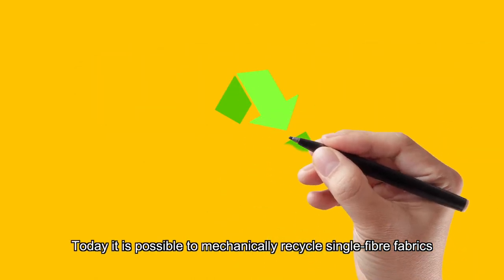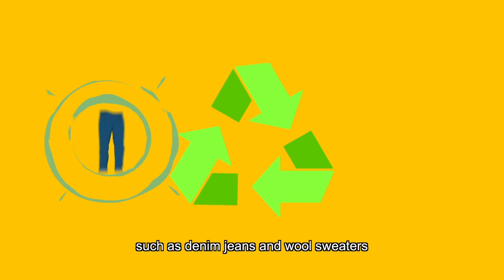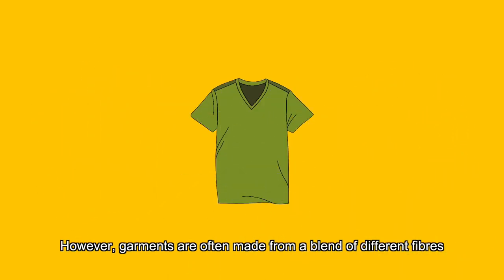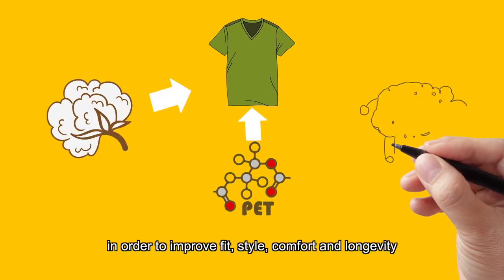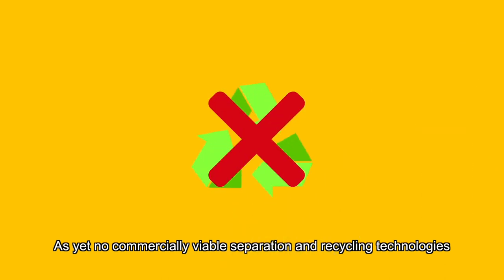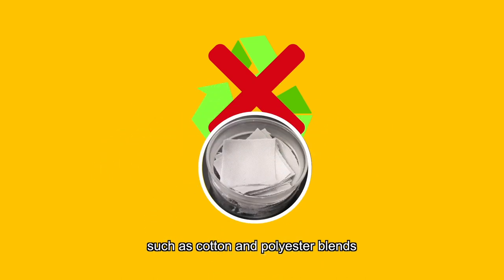Today, it is possible to mechanically recycle single fiber fabrics such as denim jeans and wool sweaters. However, garments are often made from a blend of different fibers in order to improve fit, style, comfort and longevity. As yet, no commercially viable separation and recycling technologies are available in the industry for the most popular blends, such as cotton and polyester blends.